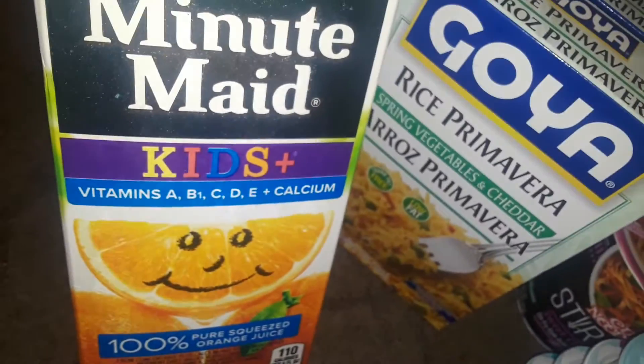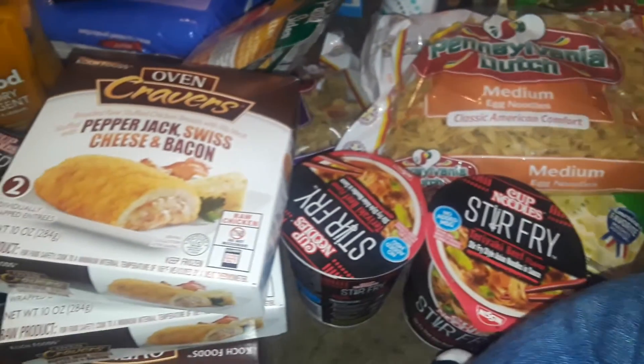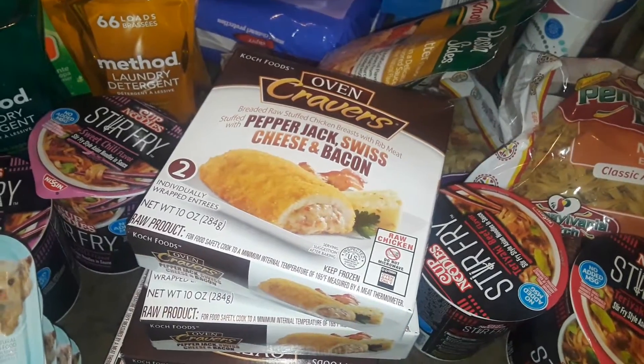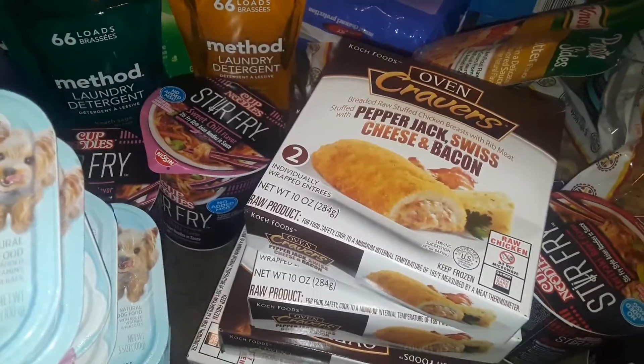And then I got another Minute Maid Kids vitamins orange juice. So that's it, guys — that's all I picked up at ShopRite. Thanks for watching this haul. I'm putting all this stuff away and getting ready to cook something to eat. I'll talk to you guys later. Bye!